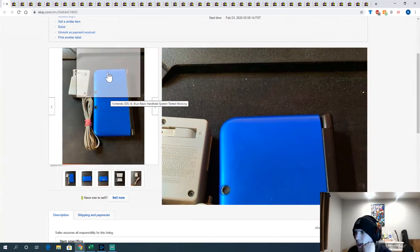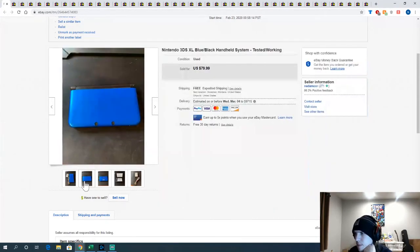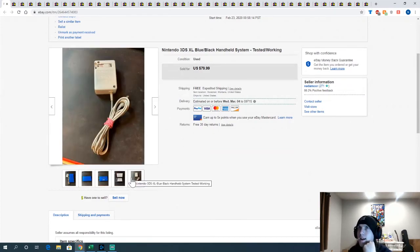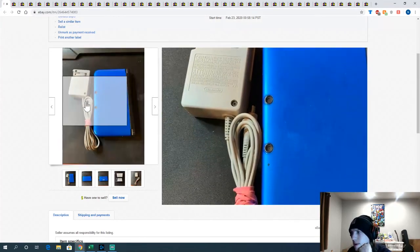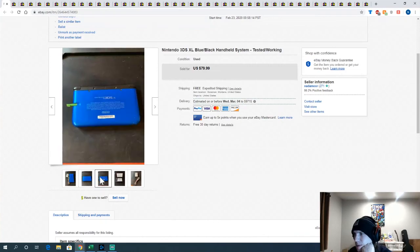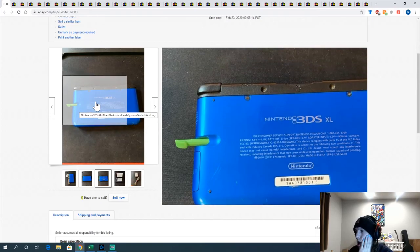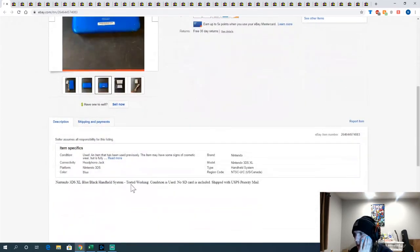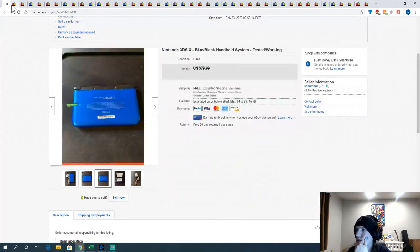This 3DS XL was with the two copies of Emerald. I paid $95 for the total lot. It sold for $79.99, and the first Emerald sold for $50.99, so I already made my money back on those two alone. It wasn't in bad condition — I was missing the stylus but found one from a GameStop pack. It didn't have an SD card, which I listed. Still went in the fit and sold fast.